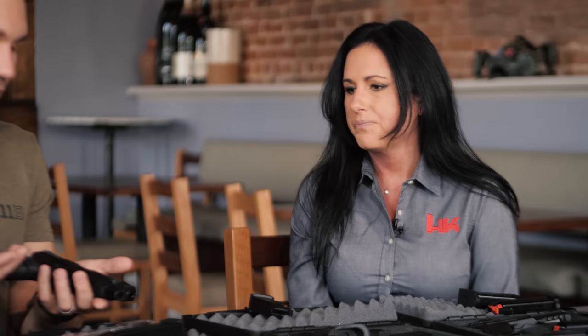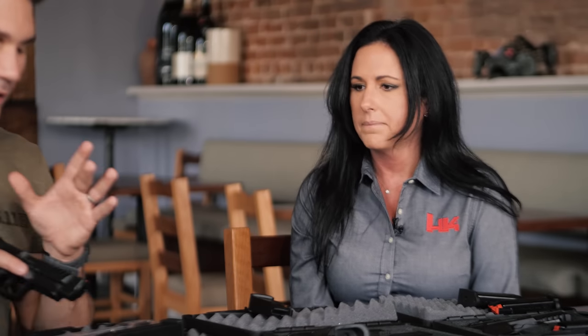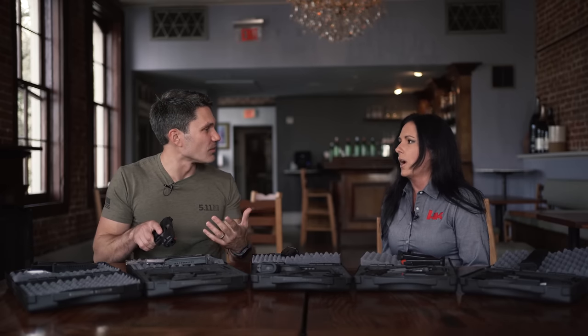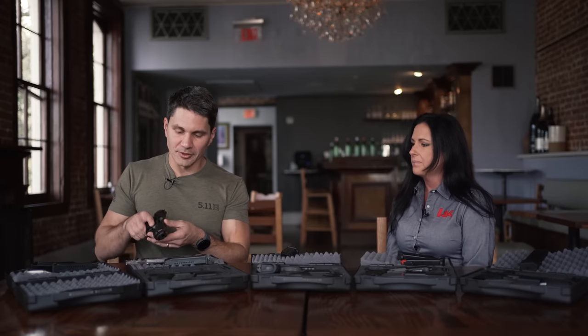It's just field stripping and then you pop it on there. What does that set me back if I already have a VP9 and just want the upper? The kits are running $99 — so not too bad.